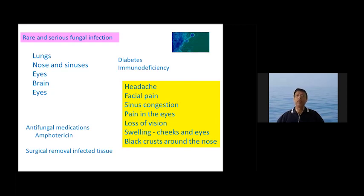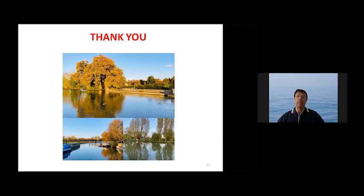It affects the lungs, nose, sinuses, eyes, brain, and skin, and people with diabetes and immune deficiency are more predisposed. These patients should be watched carefully. Symptoms include headache, facial pain, sinus congestion, pain in the eyes, and loss of vision. Antifungal treatment with amphotericin is given and surgical removal of infected tissue may be needed. This is an important condition to remember and take care of.